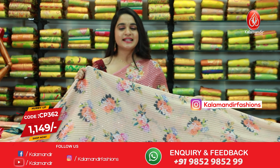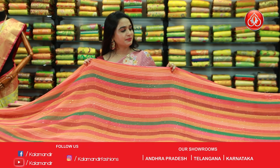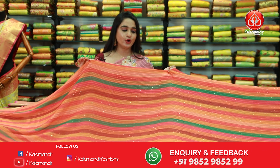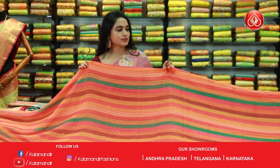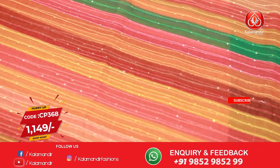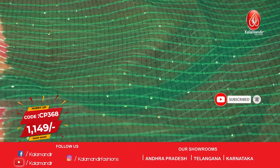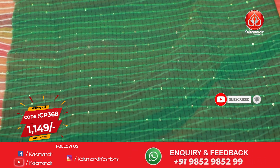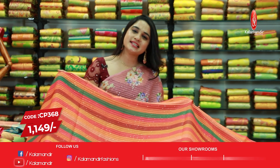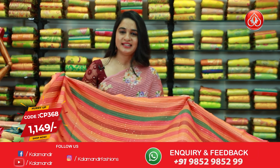For more unique collections and exciting offers, do visit our website www.kalamandir.com. Next saree — wow, one more beautiful and very vibrant bright color. This is also multicolor but the most highlighted color is orange, with green, pink, and brown also present. A very different and simple pattern — all over body printed lines along with sequins work. It's a borderless saree with a running pallu. Paired up with a contrast sequins work blouse. Saree code is CP368 and price is 1149 rupees.